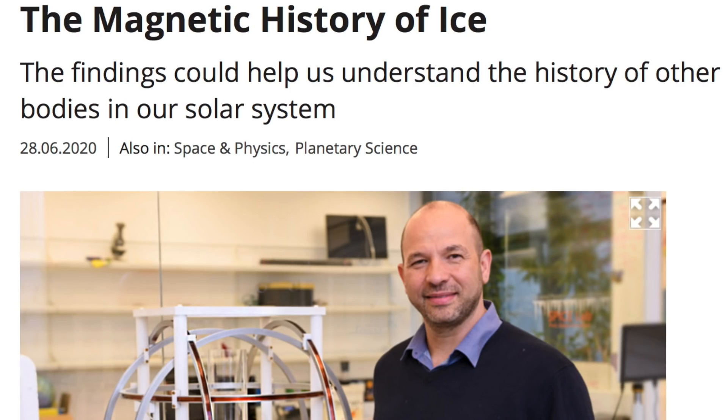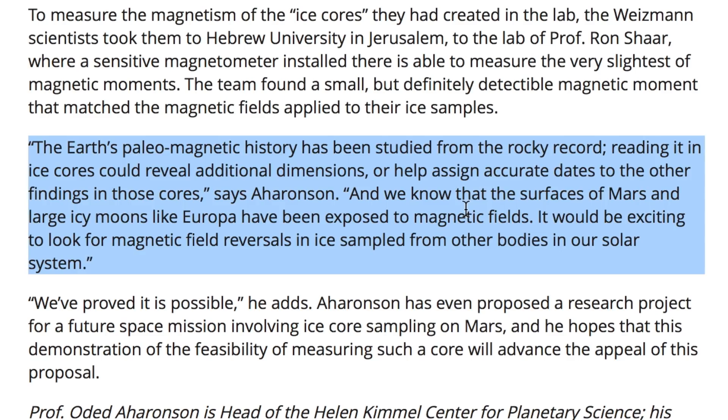Up next is something I can really get behind: paleomagnetic data locked in ice. Believe it or not, the magnetic reversal dating has never really studied the ice evidence, and now it's been shown they really should. This could give great insight into some of these events in the past that seem to be a bit scattered about in time when we look at different studies, even though nobody really denies it was just one global event.